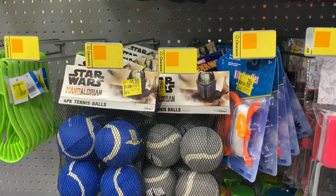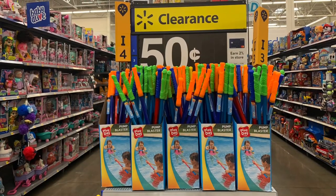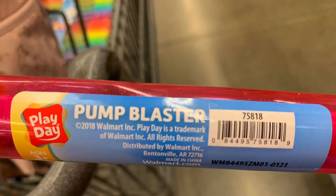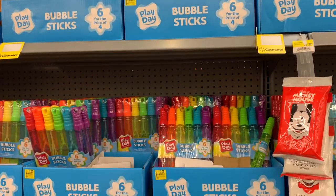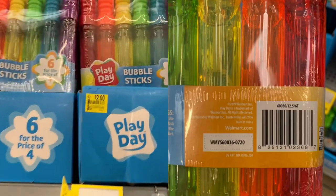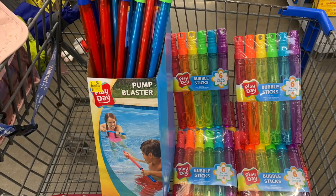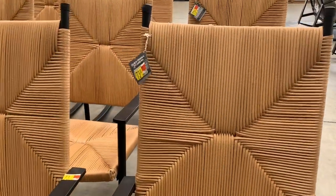The pump blasters are on clearance for 50 cents — I'm definitely going to stock up on those for water day. Here's another one I'll stock up on: bubble sticks on clearance for $2. I like to purchase these and break them up to give to the kids along with a Christmas or birthday present. You can never have enough bubbles — kids love bubbles!